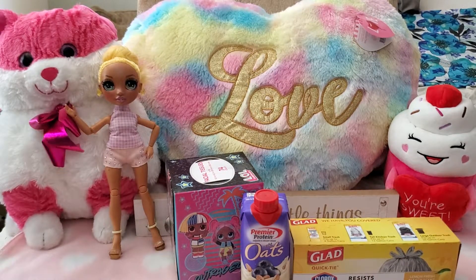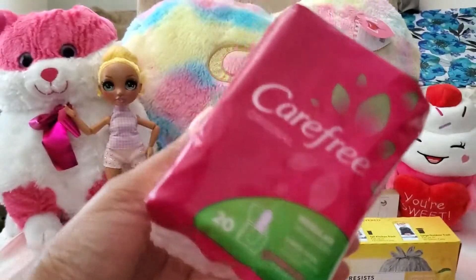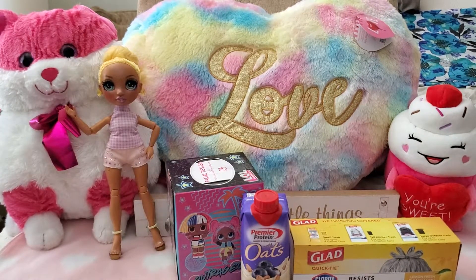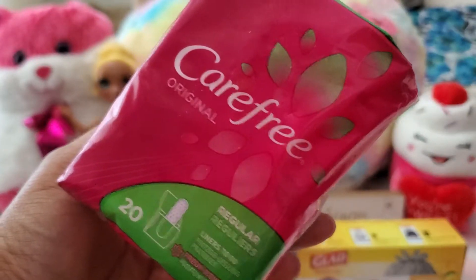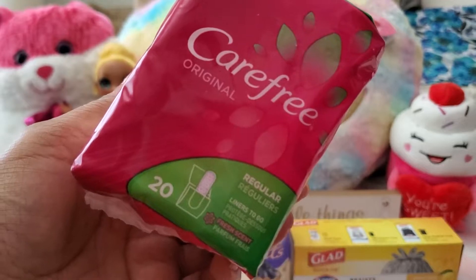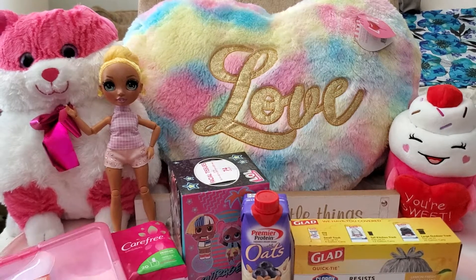I got these Carefree original panty liners, regular fresh scent. I don't normally like scented panty liners but it's all they had, so I went for it. It kind of has like a baby powder scent. There are 20 of them and they're thin.